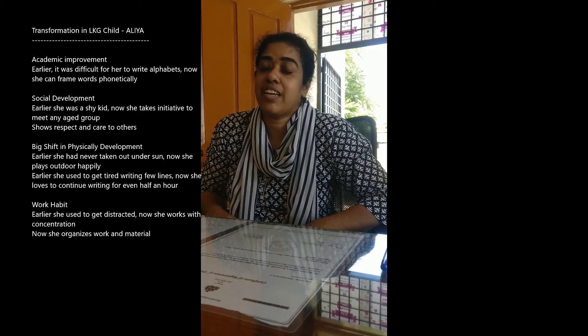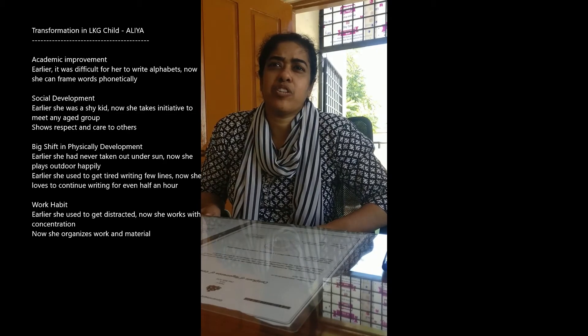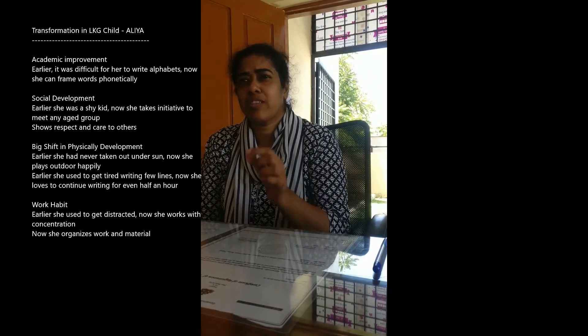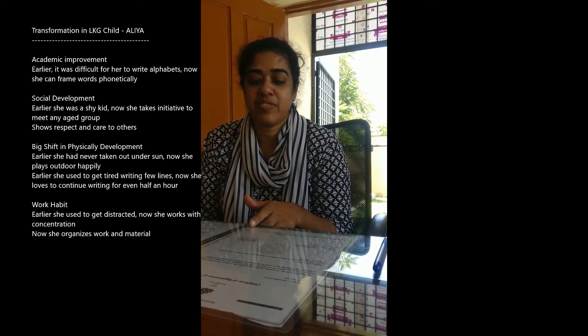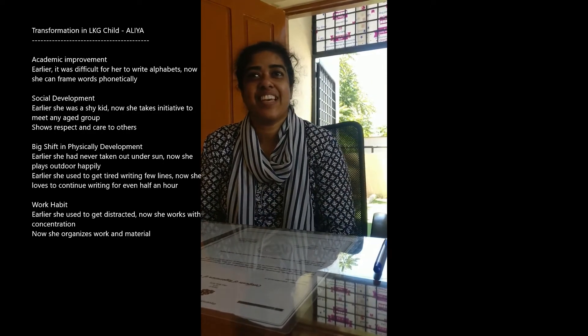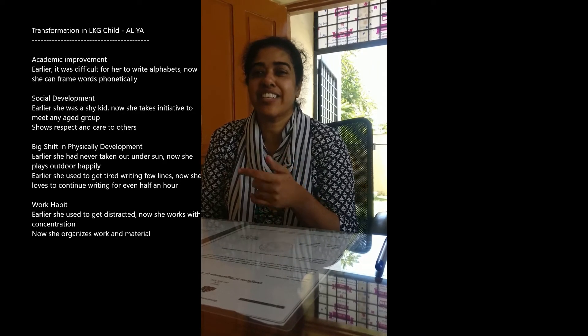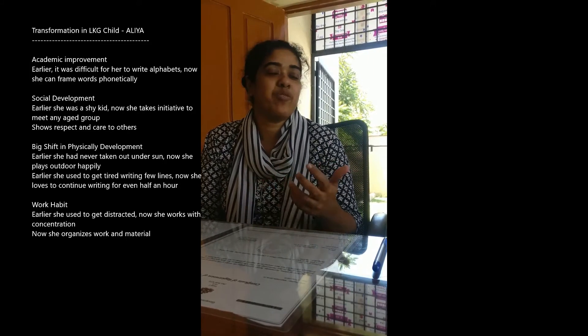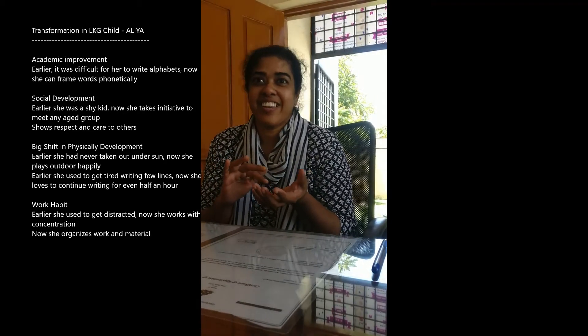Language-wise she has changed a lot. Before she wouldn't speak much English — that's why I'm speaking only a little. But nowadays she herself will speak to us, whatever comes, she'll speak it out. And with words also — if I say a letter wrong, she'll say no Papa, it is what Pooja ma'am taught me, and she will teach him. That's really good — now they have become the teacher. We feel so confident that my kid knows what is wrong and what is right. I was fully nervous but she did well. I was very proud.